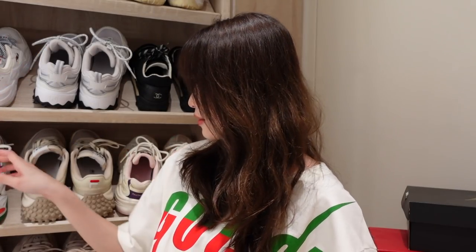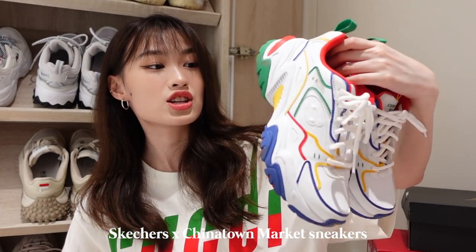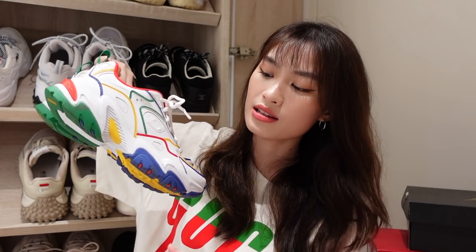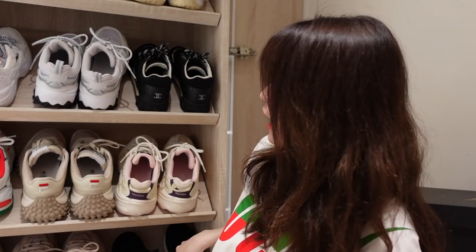We have this pair of shoes from Skechers — this is actually a collaboration with Chinatown Market. It's just white with all the primary colors. How I match this is I just wear a very basic outfit, like the one I'm wearing now — I can match it with this. I should wear this out later.